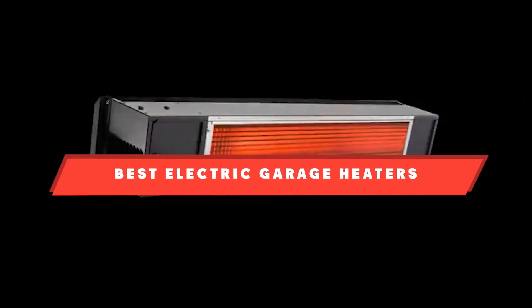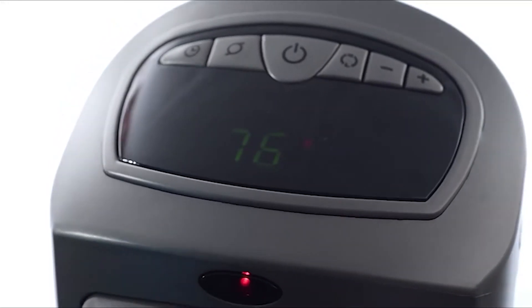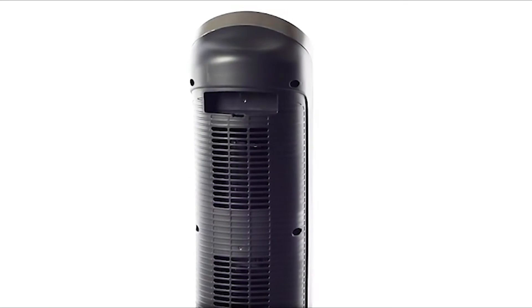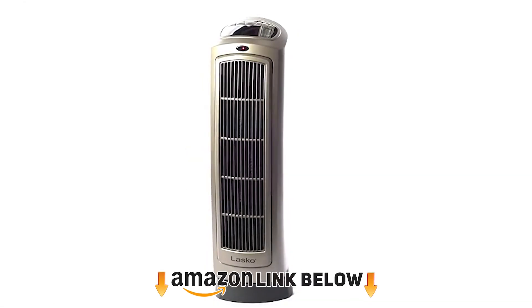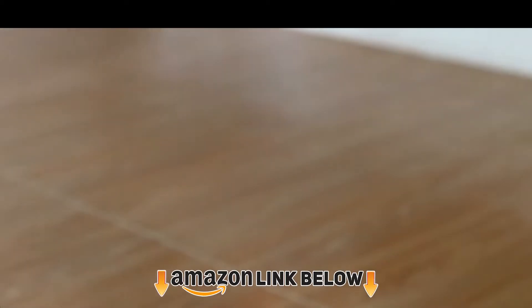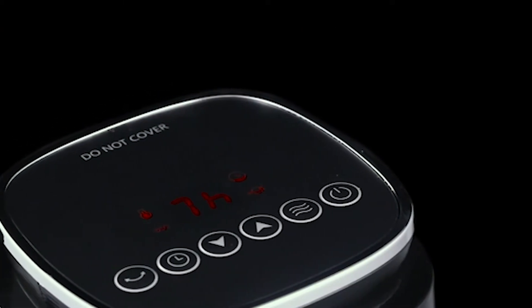If you're looking for the best electric garage heaters, here's a list you must see. We made this list based on our personal preference and sorted it based on features, prices, quality, durability, reputation of the manufacturers, and customer feedback. We've also included options for every type of customer, so let's get started.